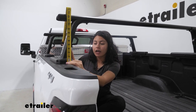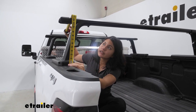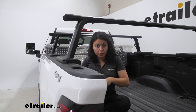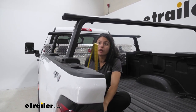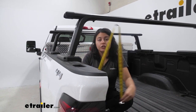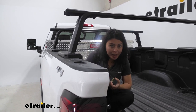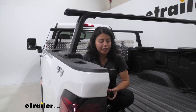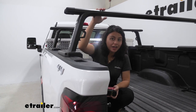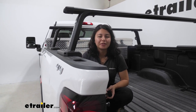Measuring from the top of the truck bed to the top of the ladder rack, it sits about 13 and a quarter inches above the bed. The space inside the truck bed is about 33 inches to the bottom of the crossbar. That's how much space you have in the truck bed for larger items — maybe a kayak down here and a rooftop tent up top, or put the kayaks on top. This is how much space you have.